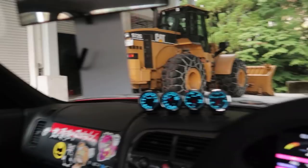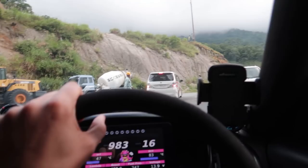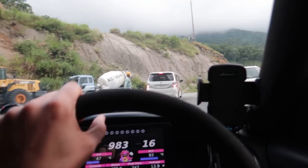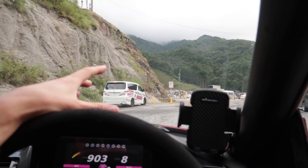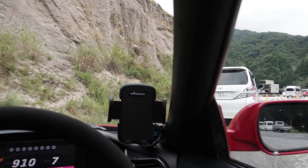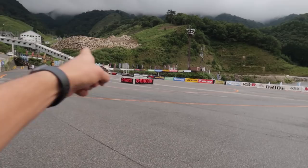We are now heading to go check out the course and see if anything's changed since last year. The equipment they have around here is insane. Don't forget, this is normally a snow resort with snow everywhere. So it's kind of a special opportunity that gets to be used as a drift circuit. This is technically the top of the track — the starting line is down there, and they come up, do the loop here, then head back down.